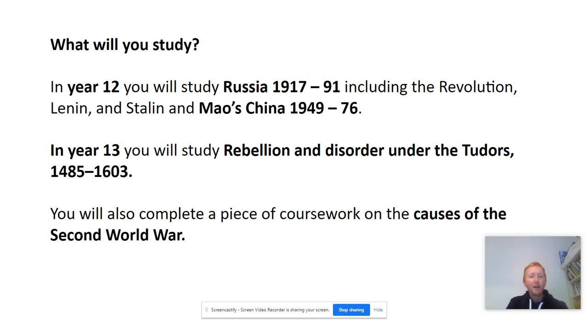In year 13 you will take a further two units. The first looks at rebellion and disorder under the Tudors from 1485 to 1603. You will also complete a piece of coursework on the causes of World War II.